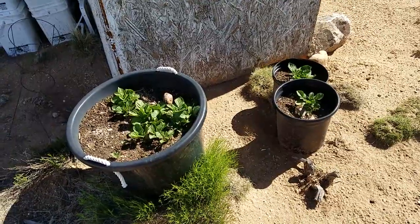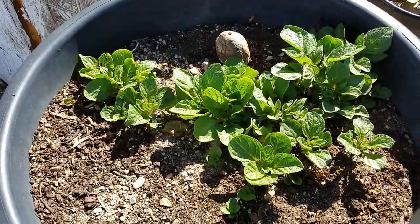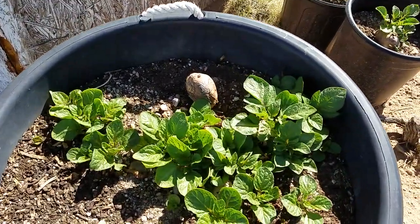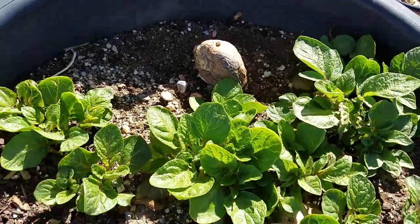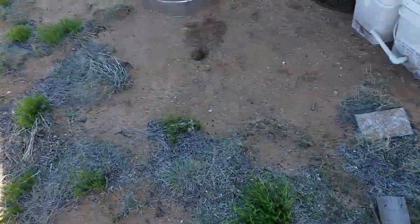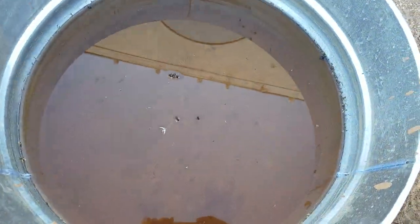The potatoes here in Colorado are real tasty, and this is a few sprouts. I must get the water well working in order to enjoy growing the rest of the potato. Back to the gold paste.